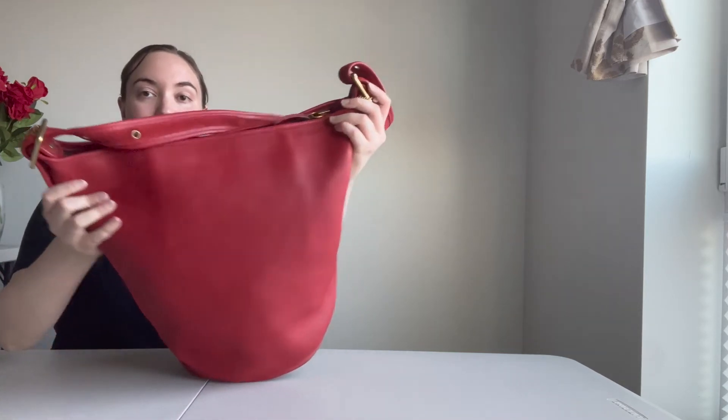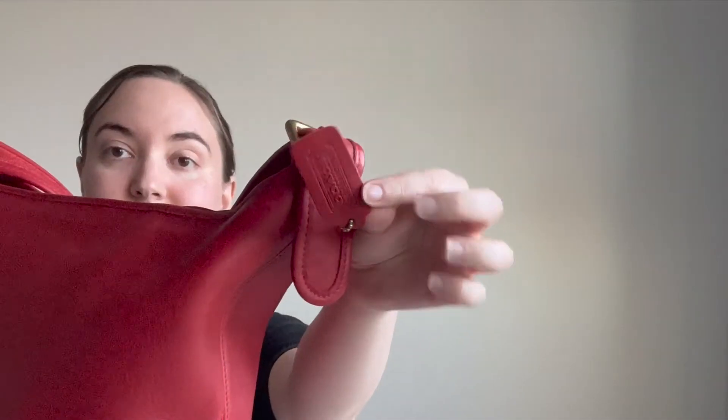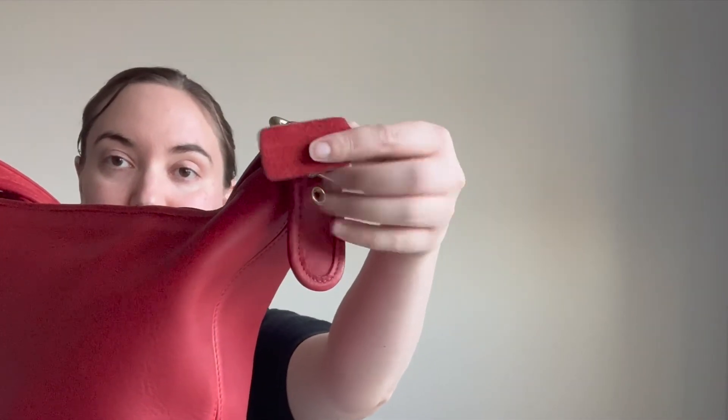It also comes with the matching hang tag — it's a one-sided hang tag.